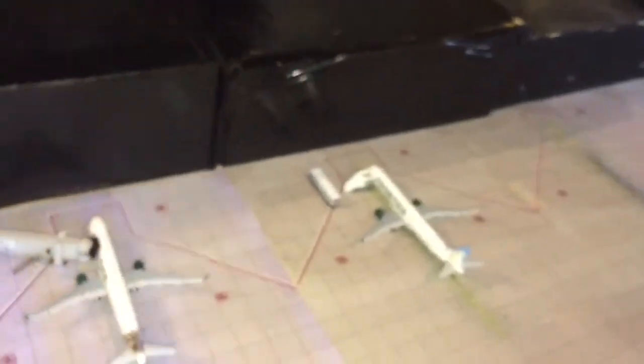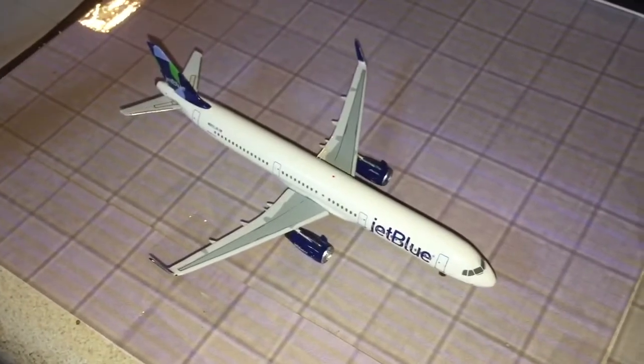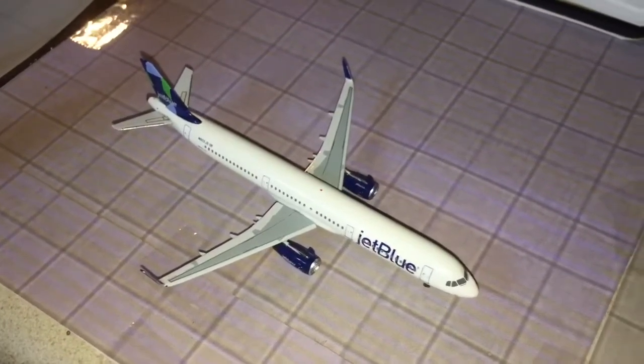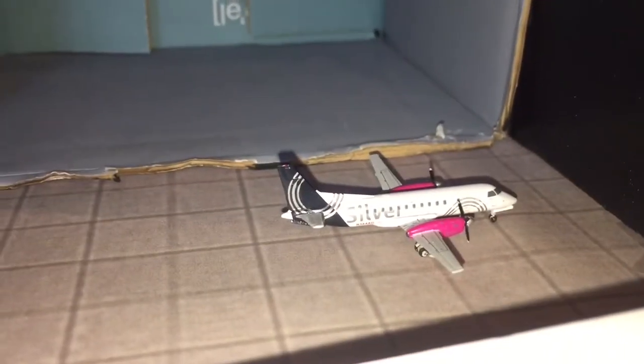Now we start off with the Frontier, Southwest, and JetBlue part of the airport — Terminal 3 or Terminal C. Here we have a JetBlue A321 in the Prism's Tail livery heading out to Newark. We have a Silver Airways Saab 340B just getting passengers on board for a flight down to Key West.